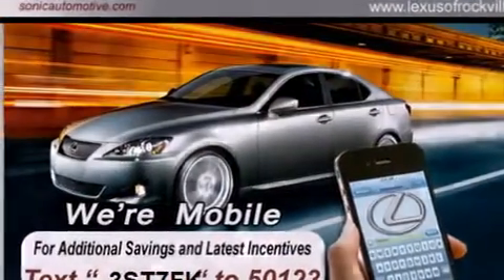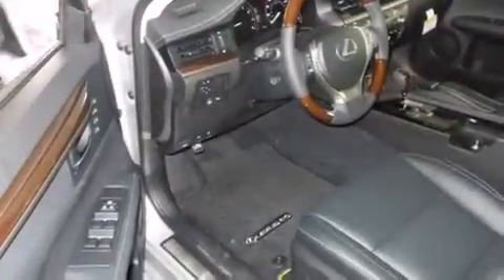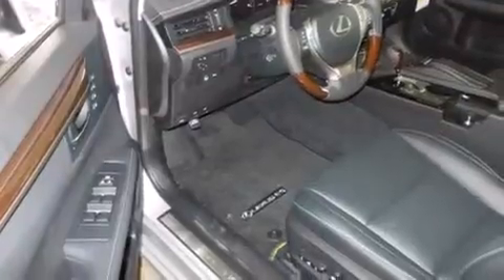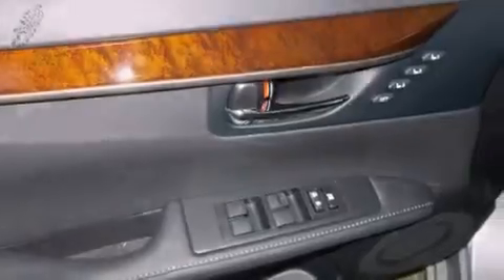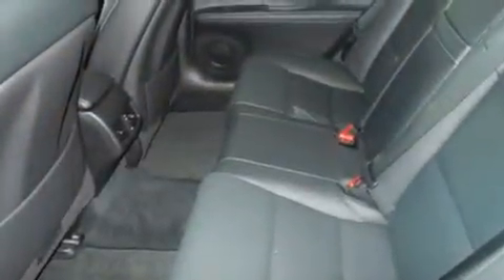Features include a power moonroof, air conditioning with automatic climate control, cruise control, a CD player, a passenger side vanity mirror, side impact airbags, an auto dimming rearview mirror, a home link feature, a rear window defroster, and a power driver seat.